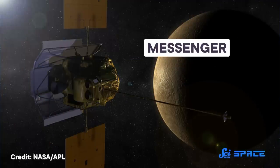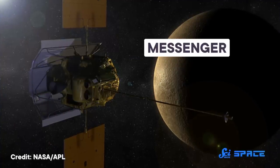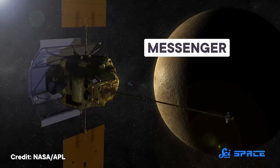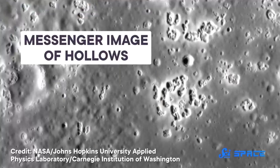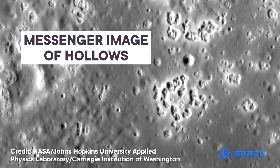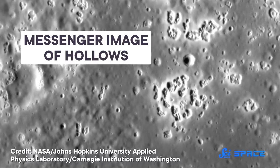So when Messenger entered Mercury's orbit in 2011, it had its work cut out for it. By looking at shadows in Messenger's high-resolution images, scientists could tell that these spots were actually depressions in the surface. They were not craters, because they didn't have a raised rim, and they weren't bowl-shaped, so they couldn't be the result of an impact. The land just sort of drops down a few dozen meters, stays flat for a bit, and then goes right back up again.